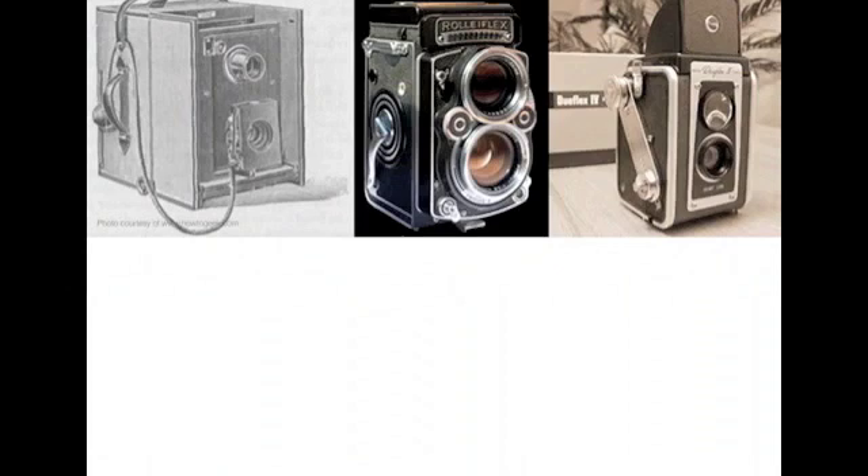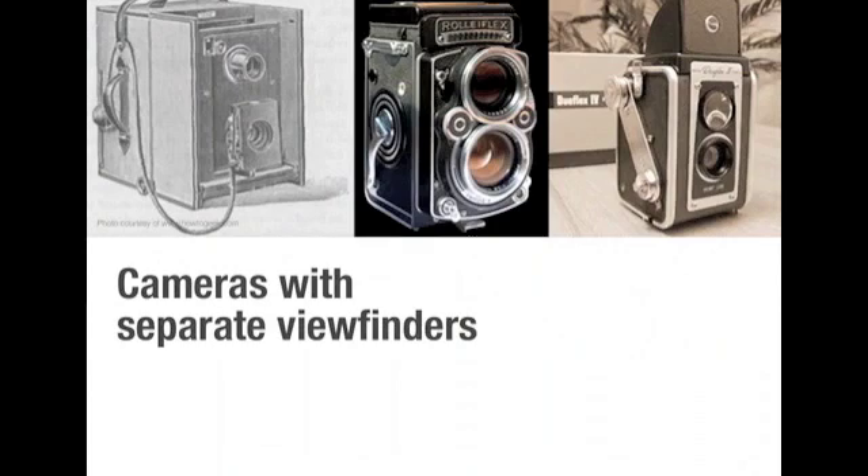So later, generations of cameras had viewfinders, and photographers could look through the viewfinders to compose their images. But this viewfinder was a completely different lens than the one that focused light on film. Since you were composing with one lens and shooting with another, this created what we called a parallax. Simply defined, a camera with this type of design is called a twin lens reflex, which means that what you see isn't what you get.